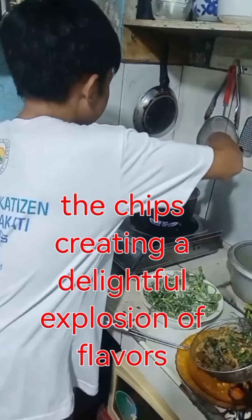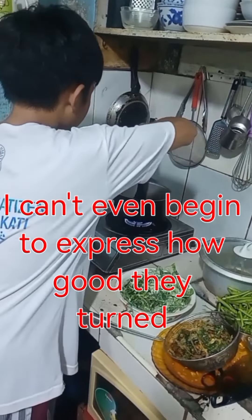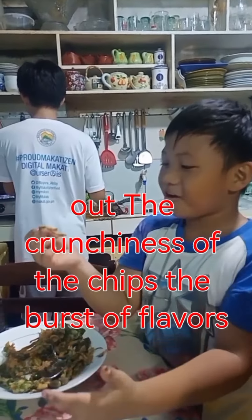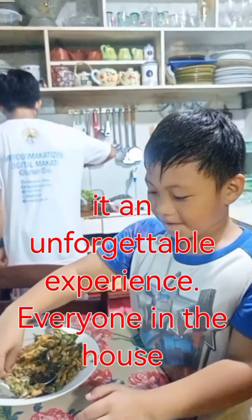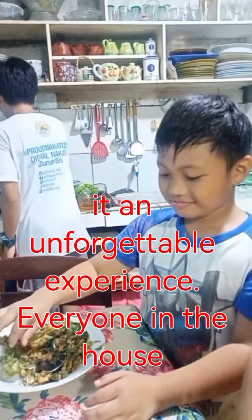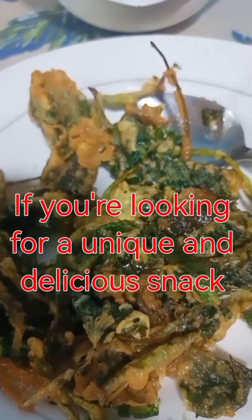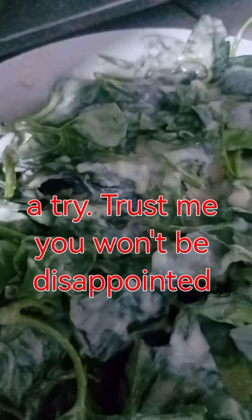The tangy and savory taste of the vinegar perfectly complemented the chips, creating a delightful explosion of flavors in every bite. I can't even begin to express how good they turned out — the crunchiness of the chips, the burst of flavors, and the joy of sharing it with our loved ones made it an unforgettable experience. Everyone in the house absolutely loved it! If you're looking for a unique and delicious snack idea, I highly recommend giving these kong kong chips a try.